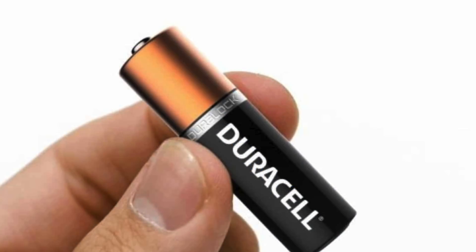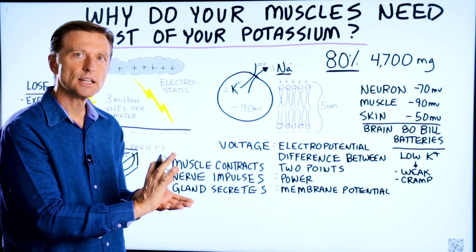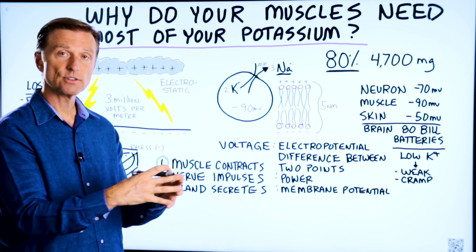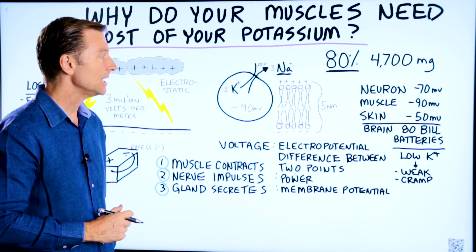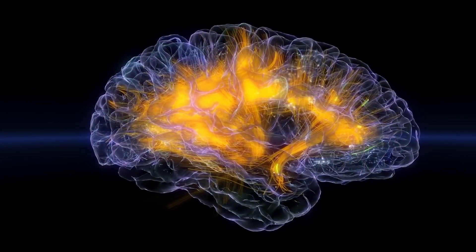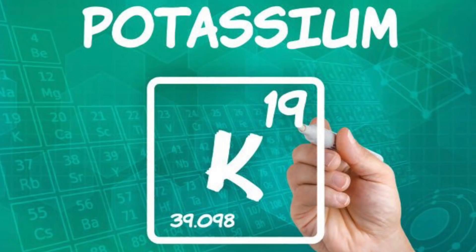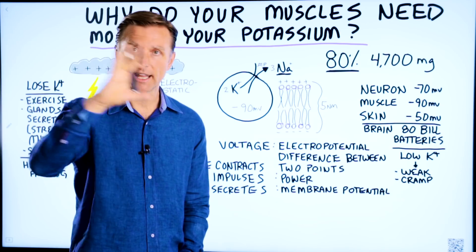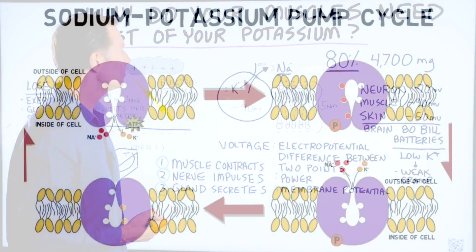You have positive and negative held apart. That flow of electrons, that current, generates a certain amount of energy that is stored in the battery. Your cells are mini batteries. In fact, your brain has about 80 billion mini battery cells. Potassium is needed as a raw material to make sure this pump works. In fact, 30% of all the energy that you have in your body is allocated to this one little pump.